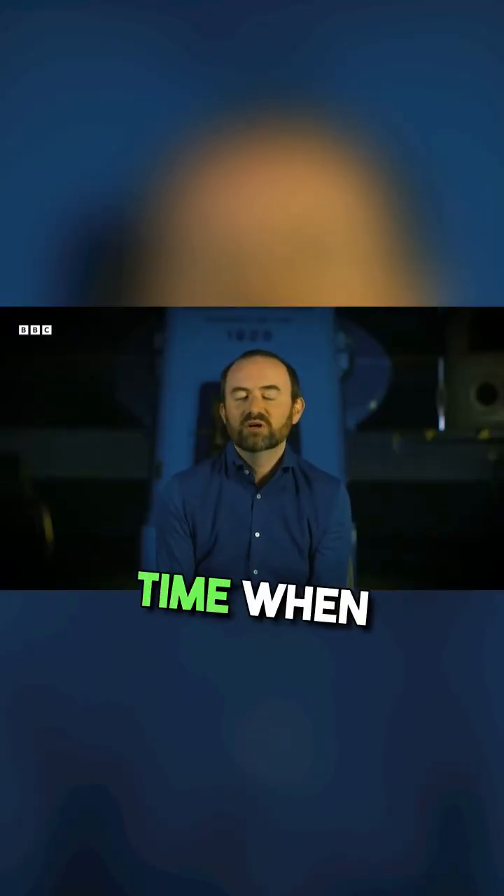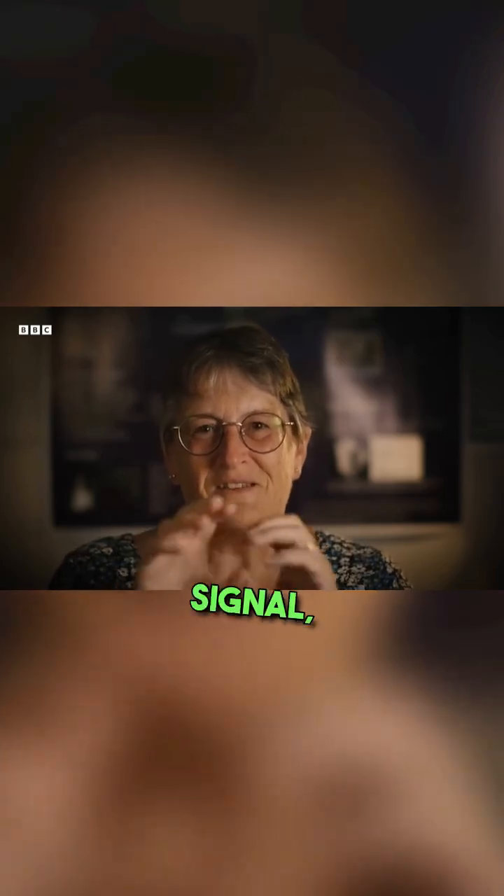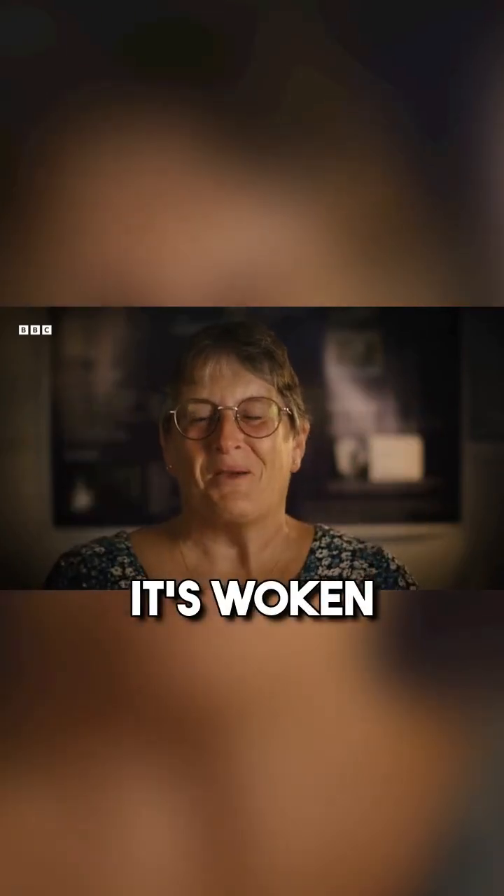It was quite a nervous time when Rosetta was coming out of hibernation. And then it got this signal: wake up, Rosetta. It woken up, which was just so, so much relief.